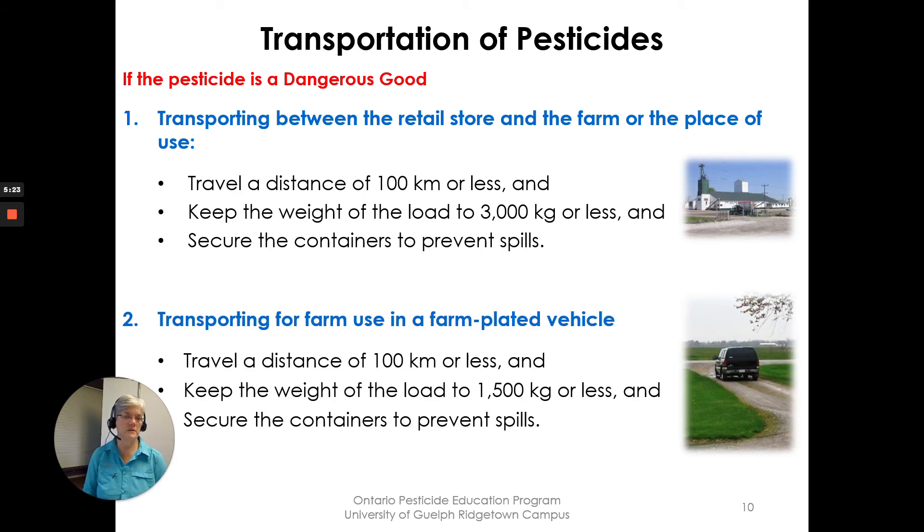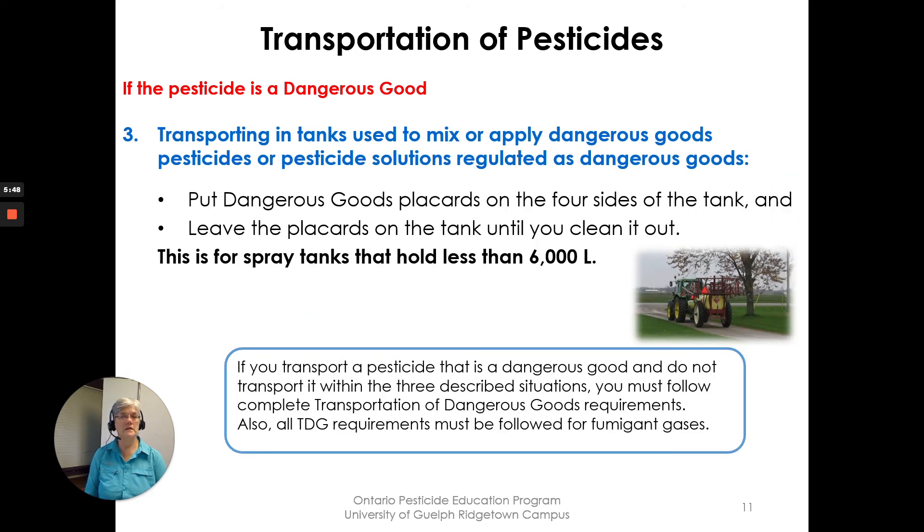Exemption two: transporting for farm use in a farm-plated vehicle — for example, transporting between farms. You must travel 100 kilometers or less, keep the weight of the load to 1,500 kilograms or less, and secure the containers to prevent spills.